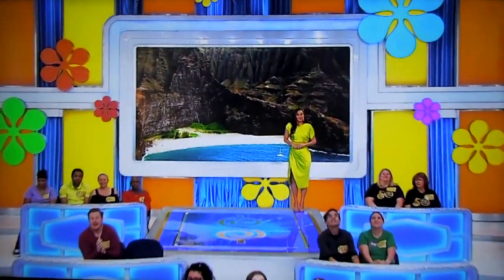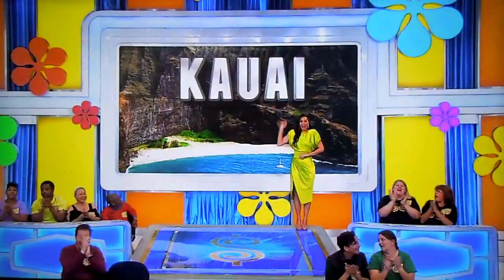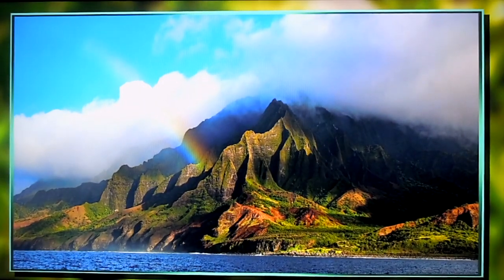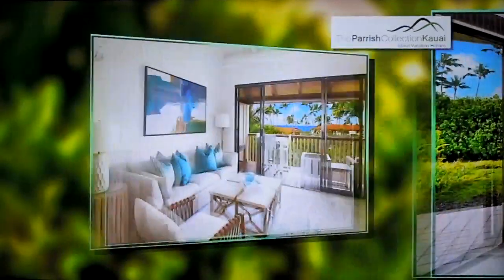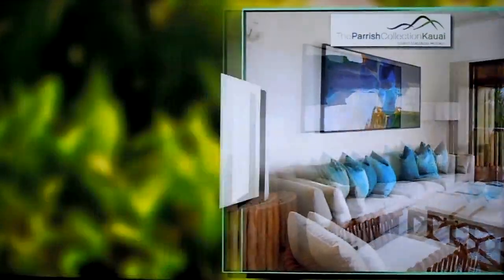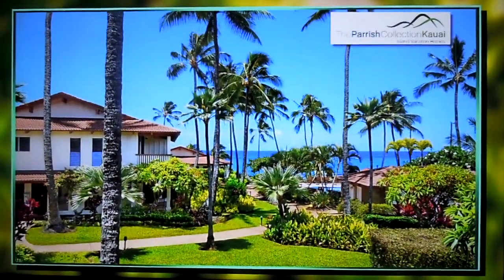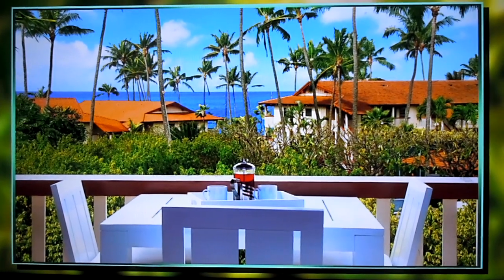Next, you'll be feeling footloose and fancy-free when you have no obligations, except, of course, hitting the beach, when you visit beautiful Kauai! You and a guest will fly round-trip coach from Los Angeles to Kauai, Hawaii, for a five-night stay in a two-bedroom villa at the Parish Collection Kauai. Escape to paradise and enjoy spectacular sunset views at this stylishly designed oasis by the sea, located just steps away from the Hoipu shoreline. Daily breakfast is included!